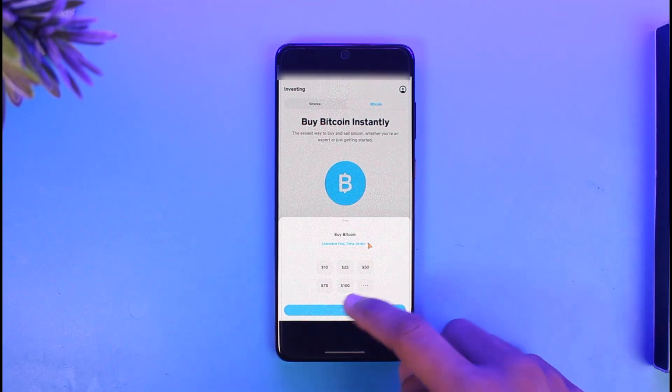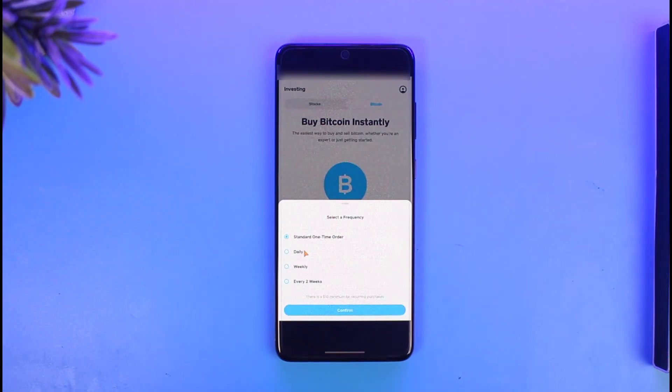Choose the amount of BTC that you would like to buy and hit the Next button from the bottom. Then select a frequency such as standard one-time order, daily, weekly, or every two weeks. In this case, I'll select the standard one-time order.